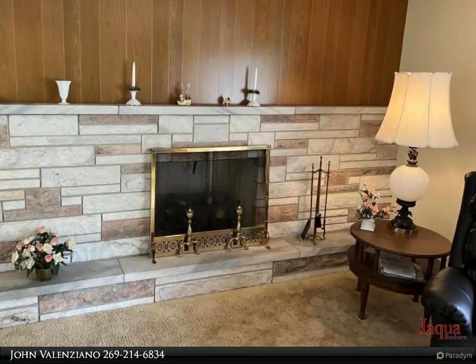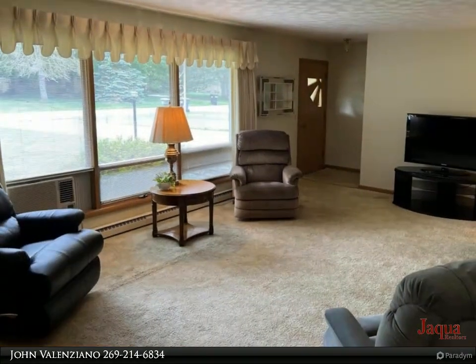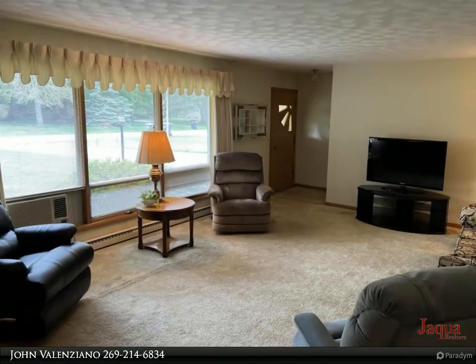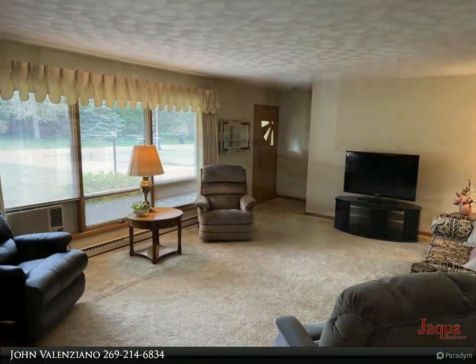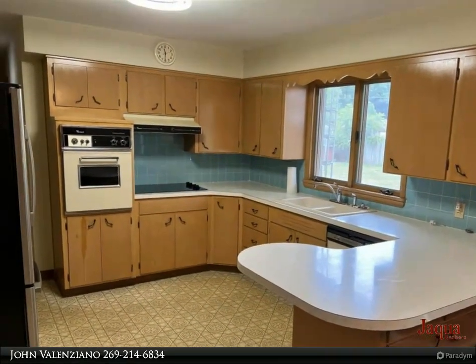Gas fireplace in the living room, three-seasons screened porch off the kitchen, and a full dry basement that could be converted into a third bedroom with the addition of a closet. Large backyard has a park-like feel. Easy to show.